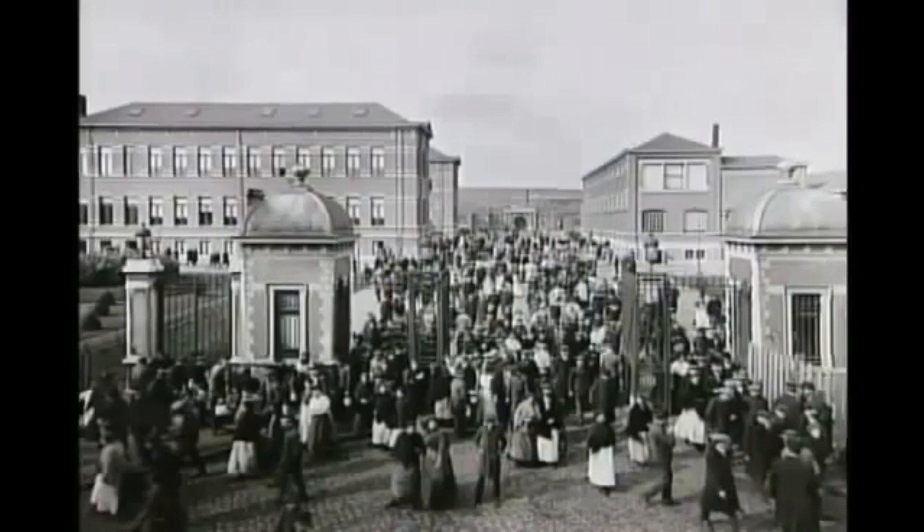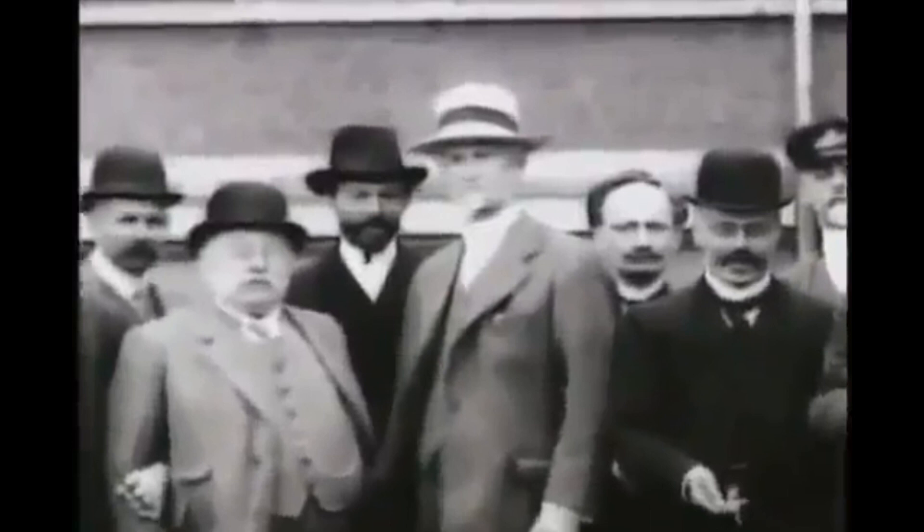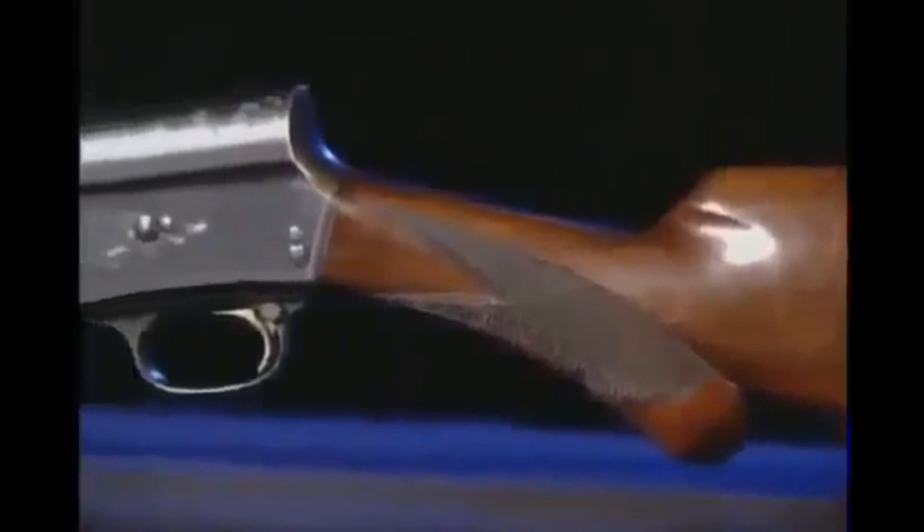They called him the Master. John Browning began spending months at a time in Liège. He even learned to speak French by laboriously looking up every new word. But it wasn't only the instantly popular Auto-5 that kept him so busy — it was a radically different line of products: automatic pistols.